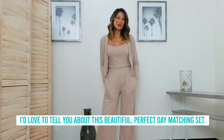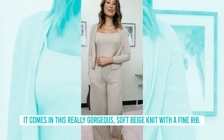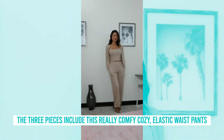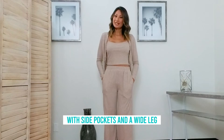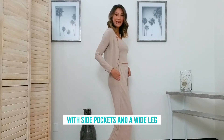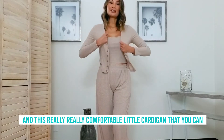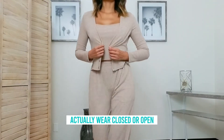Hi, Teresa Misonotti here and I'd love to tell you about this beautiful Perfect Day Matching set. It's three pieces. It comes in this really gorgeous soft beige knit with a fine rib. The three pieces include this really comfy cozy elastic waist pant with side pockets and a wide leg, this little cute cropped cami with spaghetti straps, and this really comfortable little cardigan that you can actually wear closed or open.